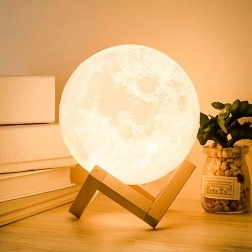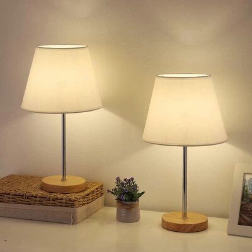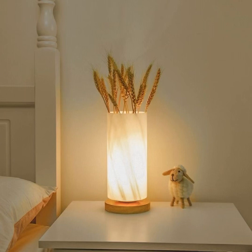But our video doesn't stop at showcasing beautiful lamps. We'll also share insightful tips on how to incorporate these enchanting creations into your bedroom's existing decor. Learn how to play with lighting to create the perfect ambience for relaxation, reading, or setting the mood for a romantic evening.